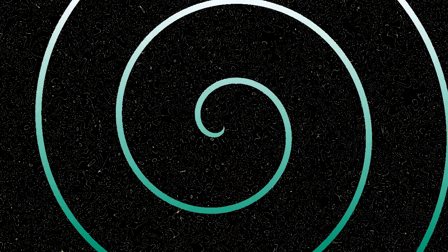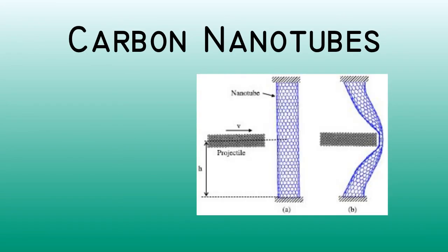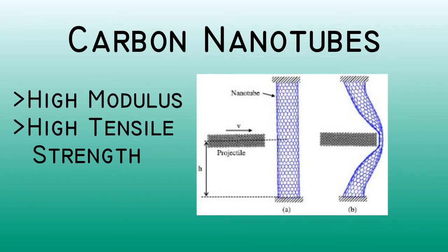What will come next in the technology of ballistic vests? There is a lot of research being done with carbon nanotubes as the next body armor material. Much like Kevlar, they have a high modulus and a high tensile strength. Unlike Kevlar, however, they are much tougher and can be stretched roughly 16% without breaking. These could be the future of ballistic technology.